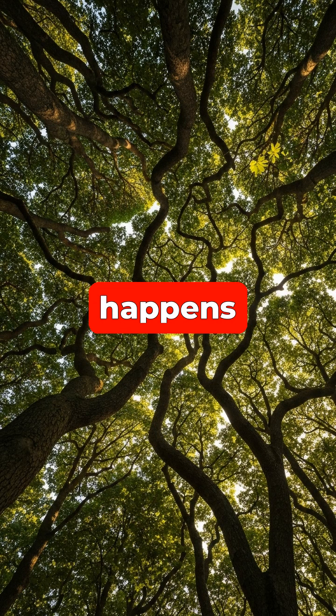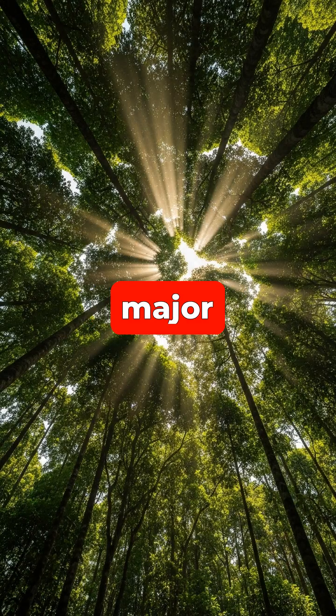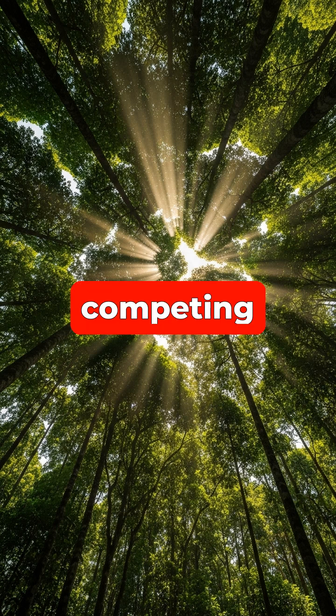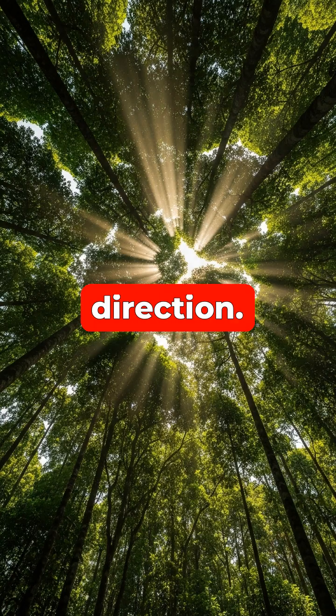Scientists believe this happens for several reasons, one being to avoid physical damage from branches rubbing together in the wind. Another major theory is that the trees are competing for light — their leaves can sense the shade from neighbors and will stop growing in that direction.